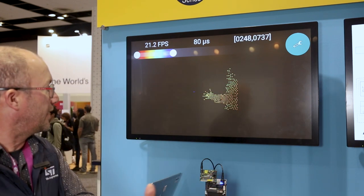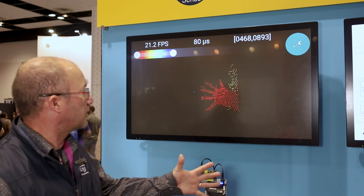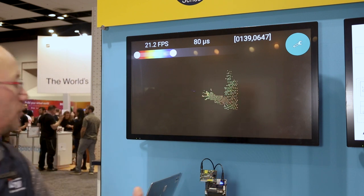You can see, if I play with the sensor, depending on the distance, we see the color of the dots go from red to blue depending on the distance.